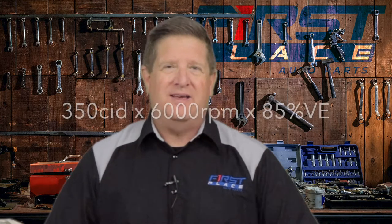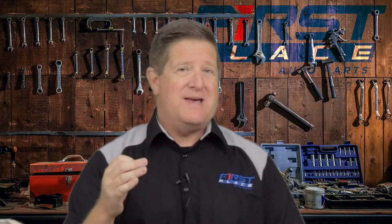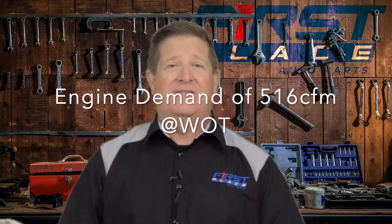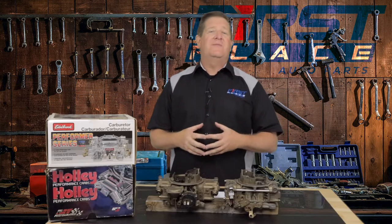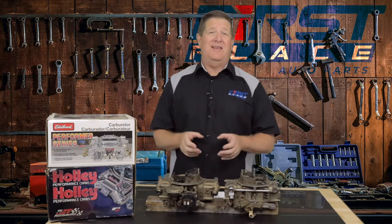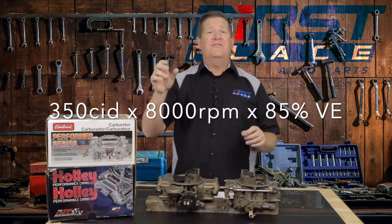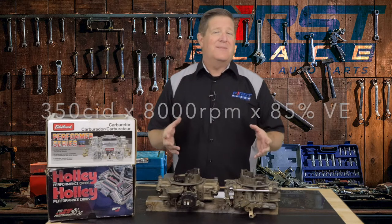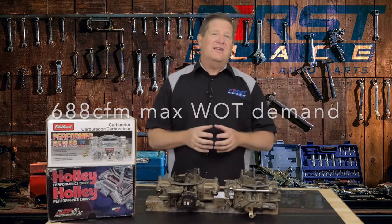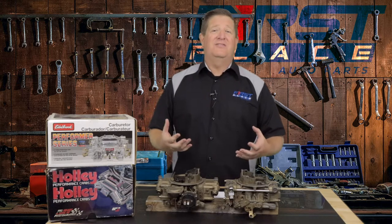With this formula, let's take a standard 350 Chevrolet and give it a 6,000 RPM ceiling at 85 percent volumetric efficiency — what you get is a demand rating of 516 CFM needed for that engine. A 600 CFM vacuum secondary in that car and you'd be very happy. But raise that RPM limit up to 8,000 RPM — maybe a small block that winds to 8 grand, a really mean street engine — and when you plug those numbers in, 350 cubic inches at 8,000 RPMs at 85 percent volumetric efficiency, you get a demand of 688 CFM. A 600 CFM carburetor would probably be a little too small at upper RPMs, and that's a case where you'd go with a 750 CFM carburetor.